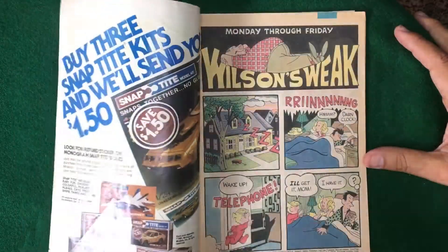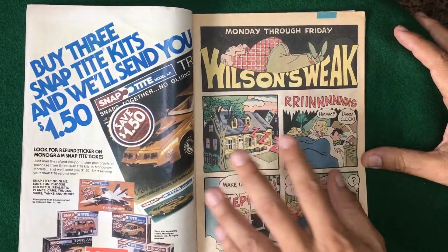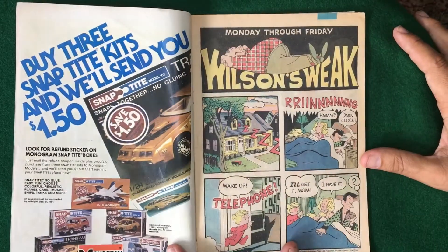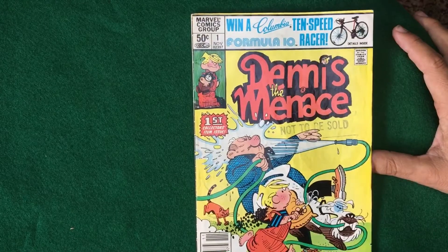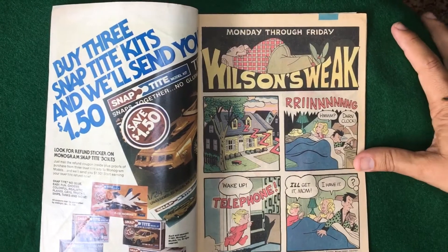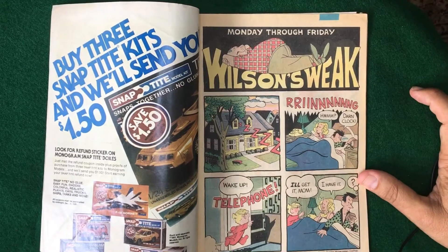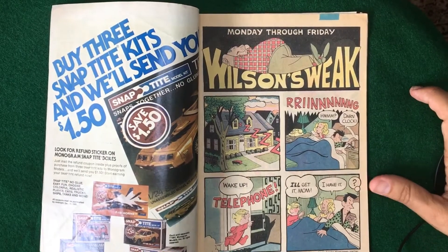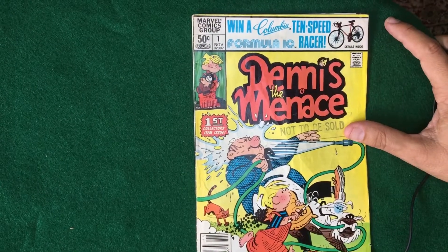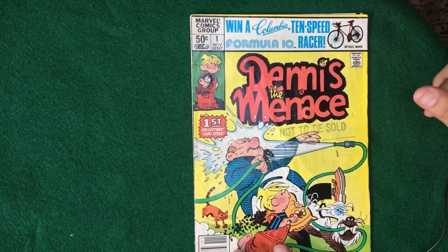First thing to note is the creator — the writer and artist of this book — is nowhere to be found. His name is not mentioned anywhere in print. There is a little signature, but I couldn't read it. I looked everywhere online and I finally did find it. His name is Hank Ketchum, and Hank Ketchum is both the artist and writer. So Hank Ketchum knows what he's doing, and I was super impressed with this work.